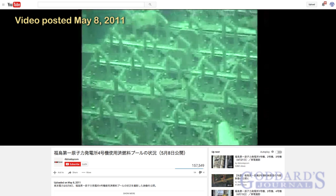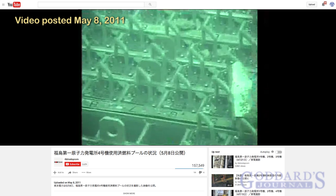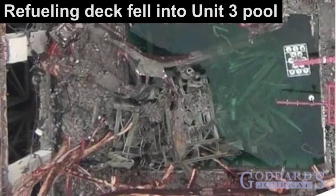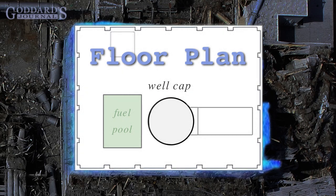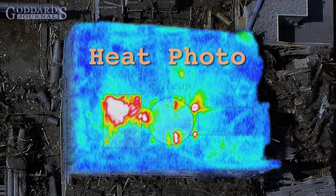Furthermore, there's no reason to believe that any of the spent fuel pools suffered losses of fuel. The Unit 3 fuel pool has been imaged many times, both from the outside showing it full of water, and by way of heat-seeking infrared imagery, showing a significant heat source in the pool — the logically obvious source being the spent nuclear fuel, which takes several years to cool.